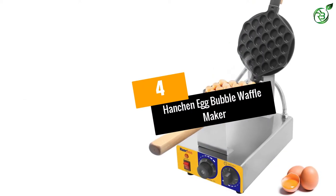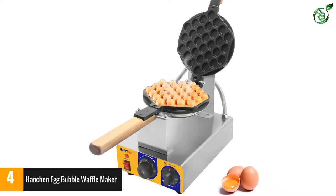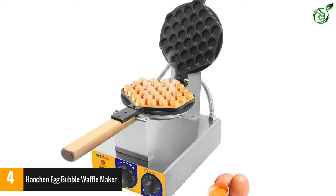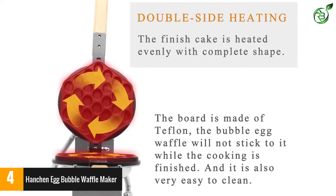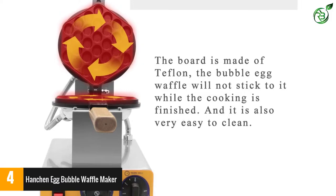Number 4: Hanchin Egg Bubble Waffle Maker. Another excellent product from Hanchin, it easily allows you to cook a 7-inch by 8-inch large waffle in absolutely no time. It comes with a maximum voltage rating of 110 volts, making it very easy to cook your waffles without consuming much power.